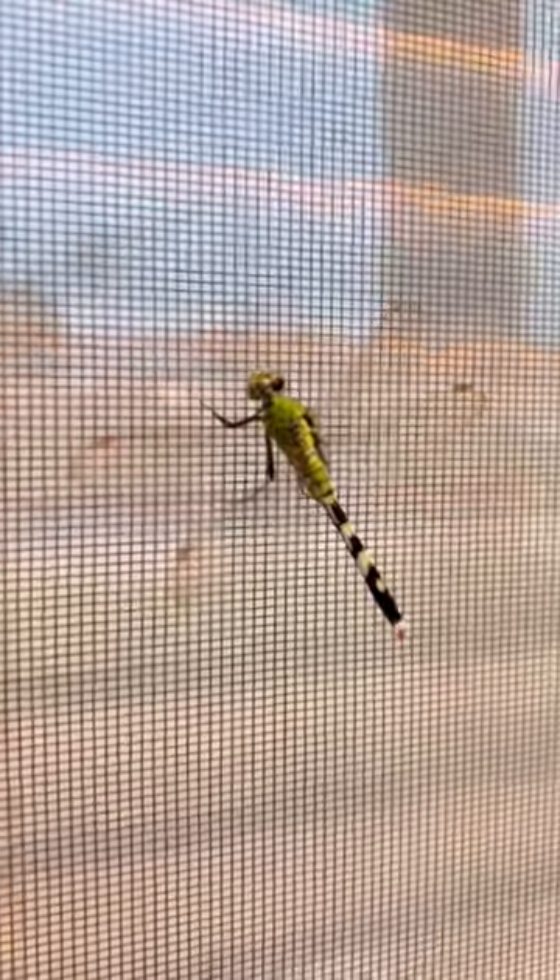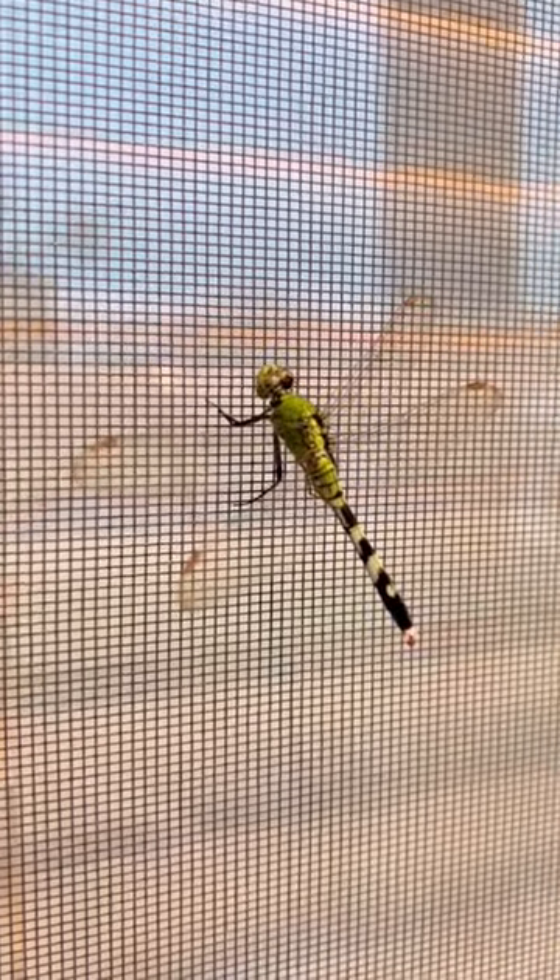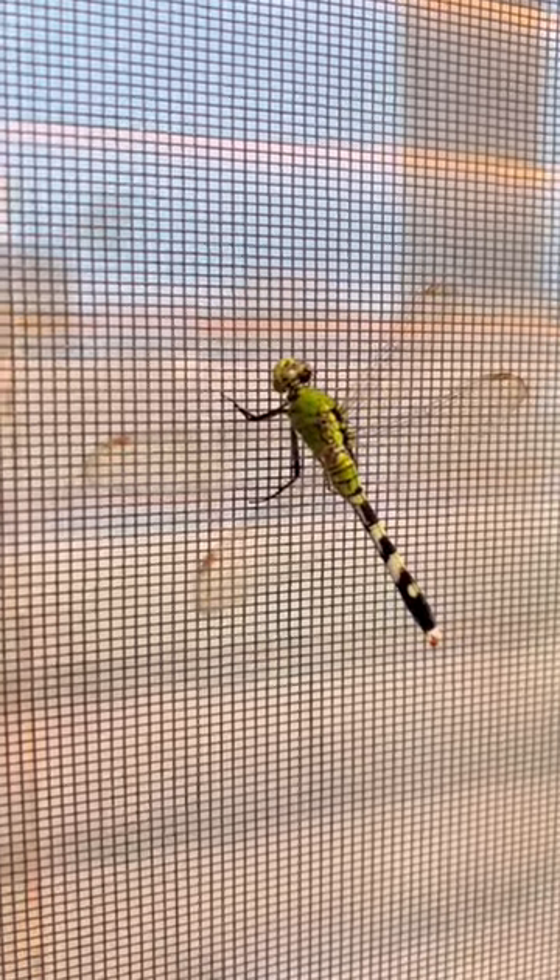Anyway, this is a pretty cool dragonfly, super green, not something you'll usually see every day, because they're just kind of flying around.